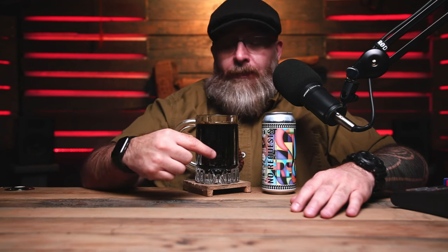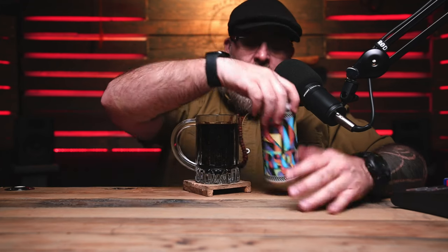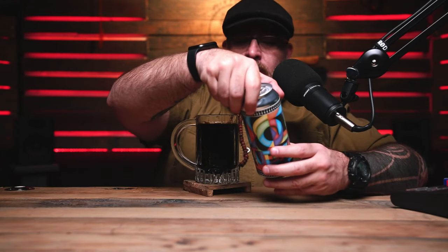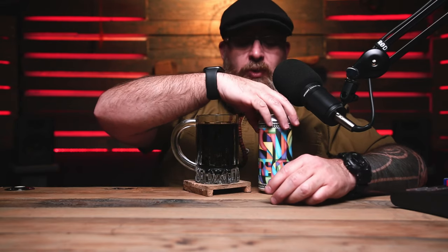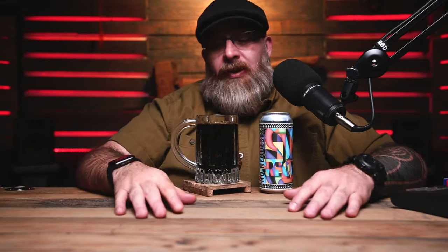You can taste the cocoa. This literally tastes like a cup of hot chocolate that's not so hot anymore. Wow, this is really good. You can find this — pick it up. Even if you don't like stouts, pick it up. You will enjoy it. This is coming in at almost 12% ABV. Pick it up if you find it — this is actually really good.